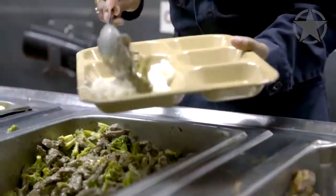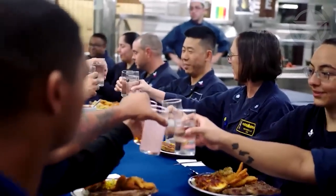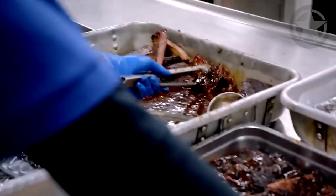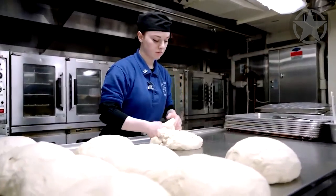The popularity of each meal is taken into account too — more popular meals are served more frequently in the hopes of boosting morale. Food contributes to morale on board the aircraft carrier, making nutritious and enjoyable food a key factor in the operation.